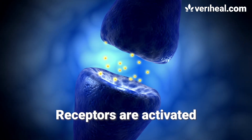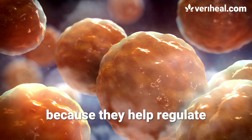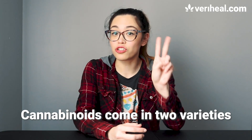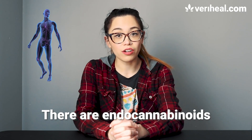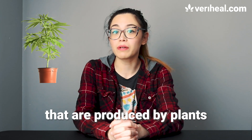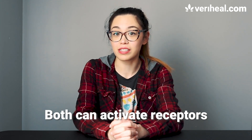Receptors are activated by tiny molecules called cannabinoids. Cannabinoids are vital because they help regulate how cells communicate. Cannabinoids come in two varieties: there are endocannabinoids, which our bodies produce naturally, and phytocannabinoids that are produced by plants such as cannabis and many others. Both can activate receptors.